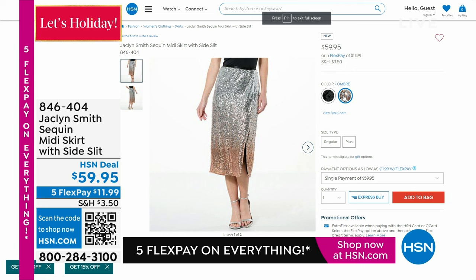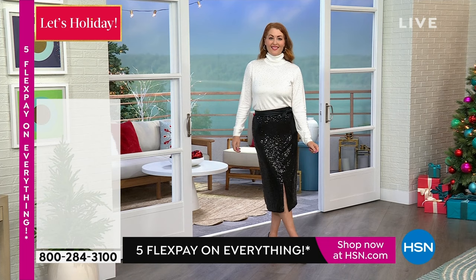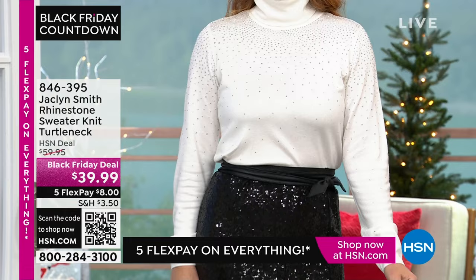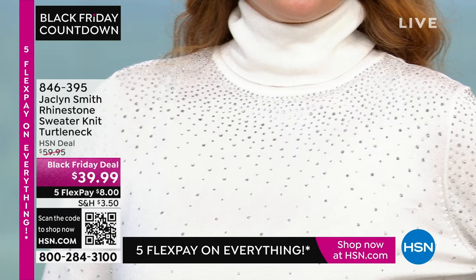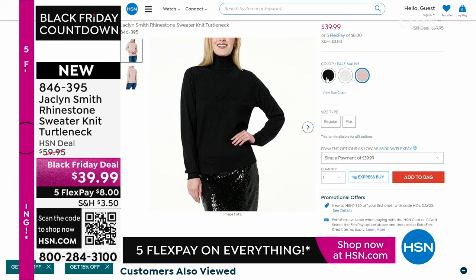That ombre is absolutely gorgeous. And this item got a last-minute Black Friday deal price — 20% off on the rhinestone sweater knit turtleneck you see on Nicole. It comes in gorgeous colors. The rhinestones cascade down like a waterfall. It has a really beautiful weight — not heavy, not itchy or scratchy, buttery soft and silky smooth. Three colors: gorgeous white, pale mauve, and black. Item number 846-395.